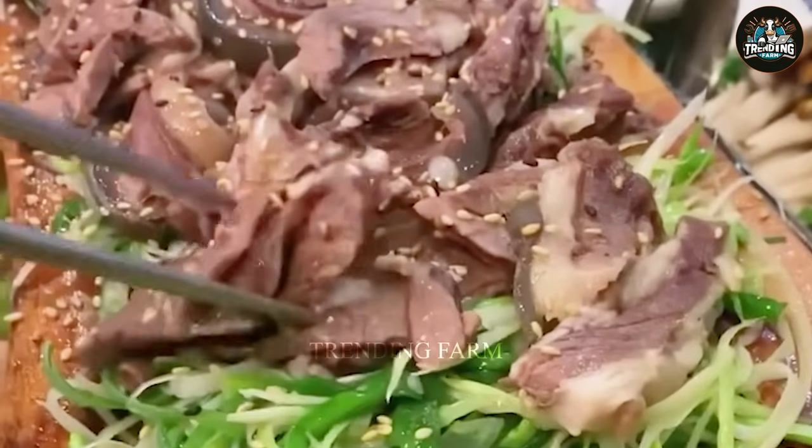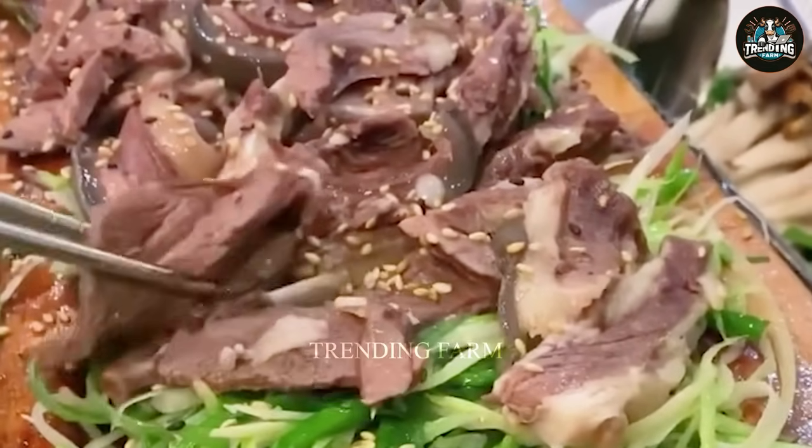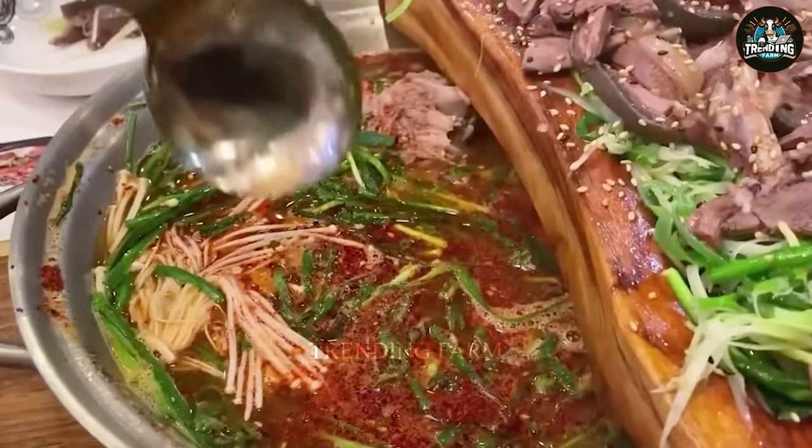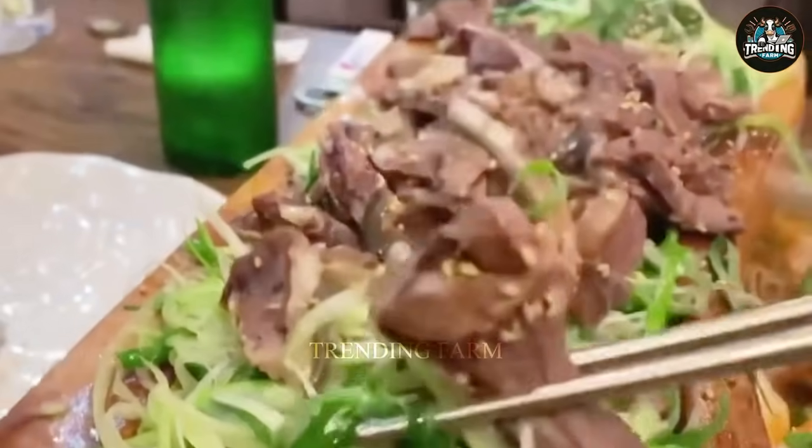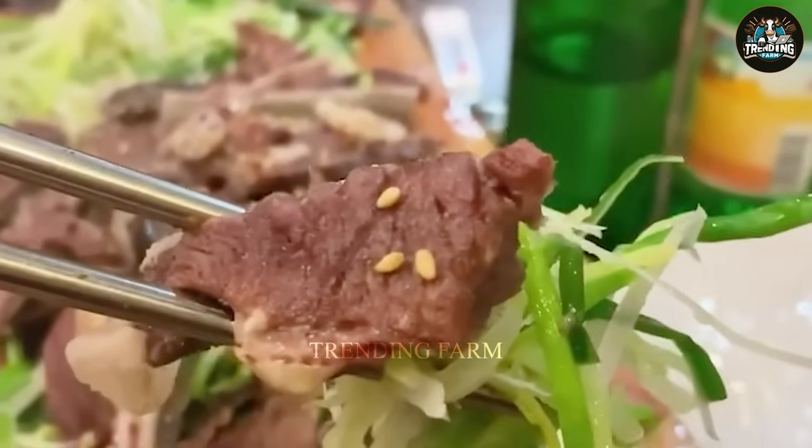Which method have you used to process deer meat? Please share your comments. Thank you for watching the video. Don't forget to subscribe to the channel and turn on the notification bell for more tips on breeding and processing.